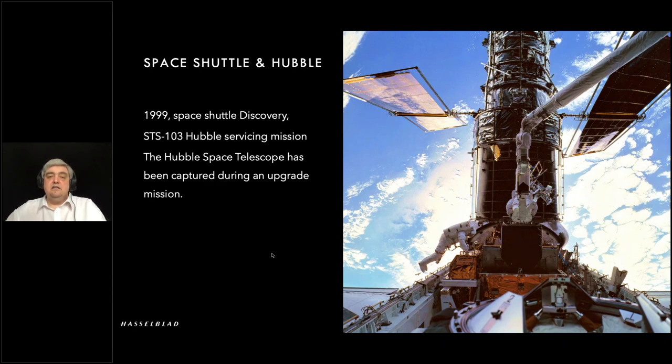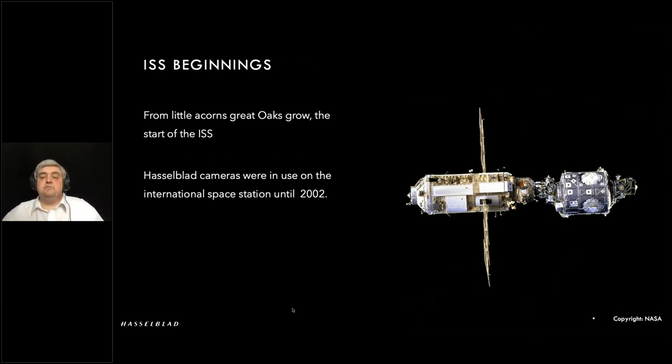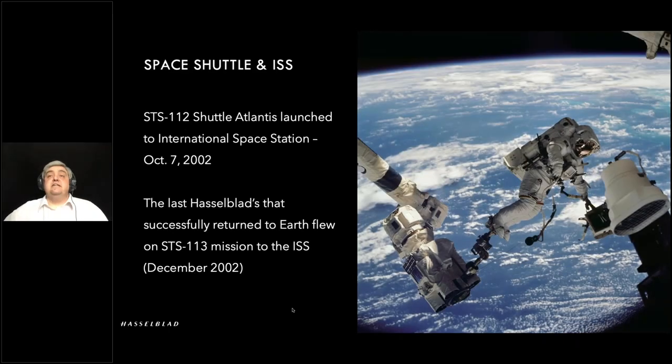Finally, the space shuttle was involved in putting together the initial modules that formed the basis of the International Space Station. Here are the first two chunks: the US Unity module connecting to the Russian-built Zarya module, joined up. From this it grew and grew as more modules were added. Hasselblad cameras were in use on the shuttles and to a certain extent on the ISS all the way up to 2002. The last mission that had a Hasselblad camera that successfully returned to Earth was December 2002, STS-113. The cameras did fly on one further mission, but unfortunately that orbiter was lost along with the crew.